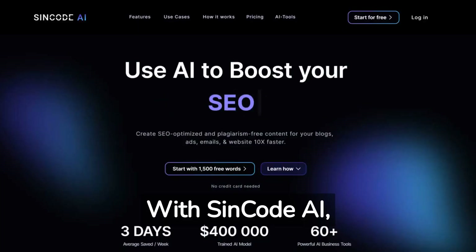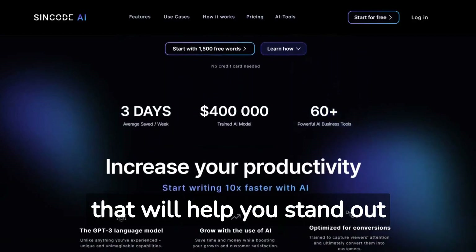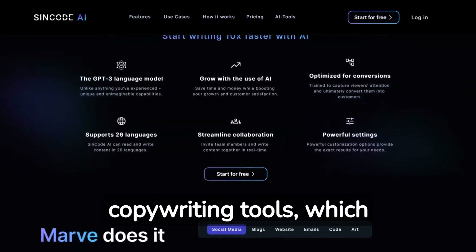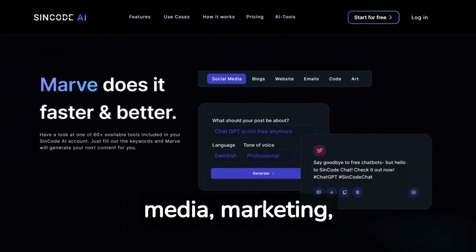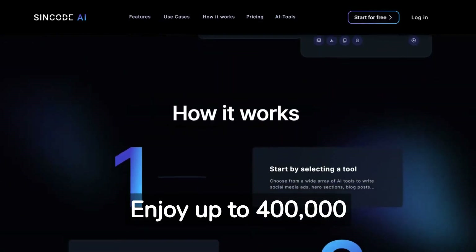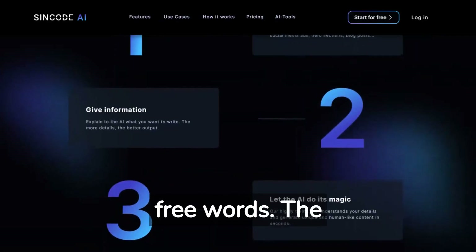With Syncode AI, you can easily and quickly create high-quality text content that will help you stand out from the competition. Use Syncode AI's powerful copywriting tools, which include design, coding, social media, marketing, SEO, blogs, and school tools. Enjoy up to 400,000 words per month and get started for free with 1,500 free words.